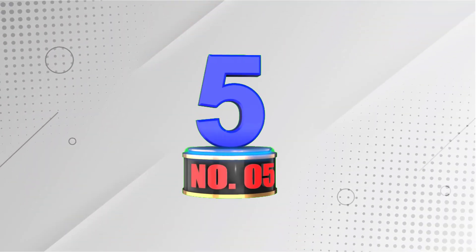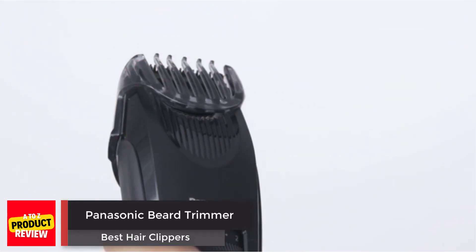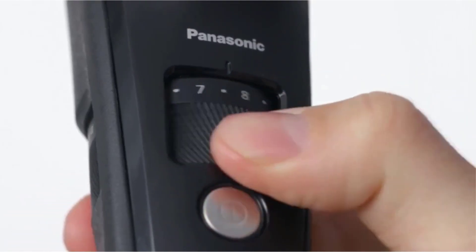Number 5: Panasonic Beard Trimmer. This received a men's health grooming award for its prowess as a beard trimmer, but it brings the same power and ease of use to cut the hair on top of your head too. It's not the kind your barber uses, but if you're looking for a clipper that can cut literally head to toe, you can't go wrong with this one. The Quick Adjust Dial gives you 19 length options without switching guards, and the powerful 9,800 cuts-per-minute motor can chop through even the thickest hair with ease. You even have the option to use it with the cord or without.